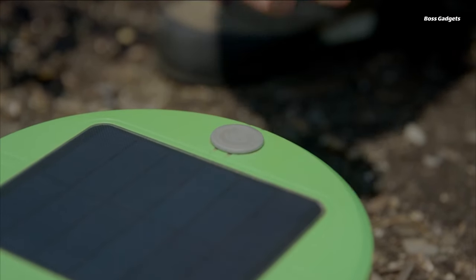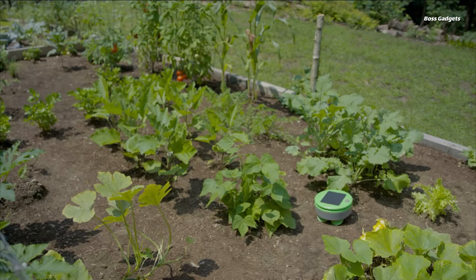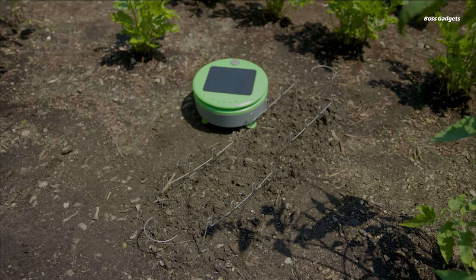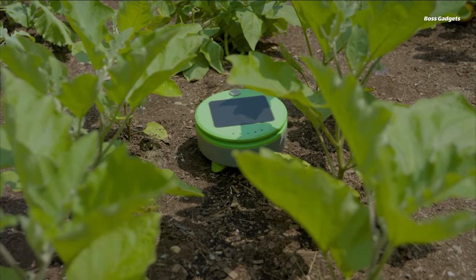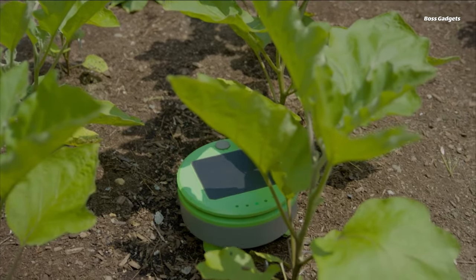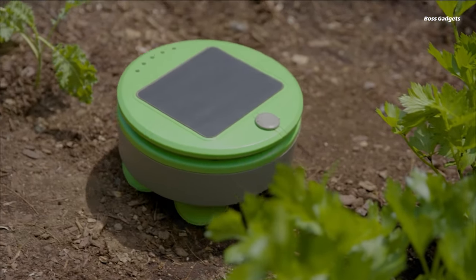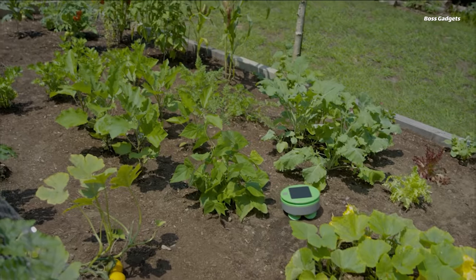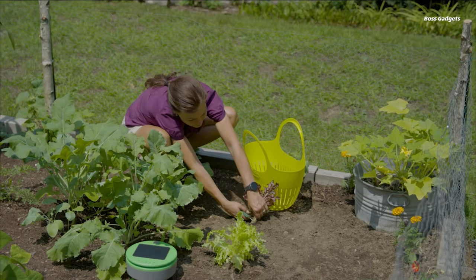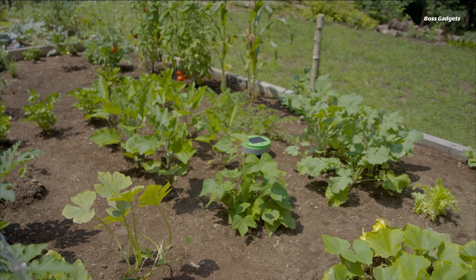The Tertill is an innovative, solar-powered robotic solution designed to automatically detect and eliminate weeds in home gardens without the need for manual labor or chemical pesticides. This compact robot operates autonomously using height detection to identify and cut down anything growing below the level of its outer shell. It comes with metal plant guards that can be placed around desired seedlings to protect them while the Tertill targets surrounding weed growth. Completely weatherproof, it can be left in the garden year-round without supervision. Its solar power system means it never needs manual charging or battery replacements.